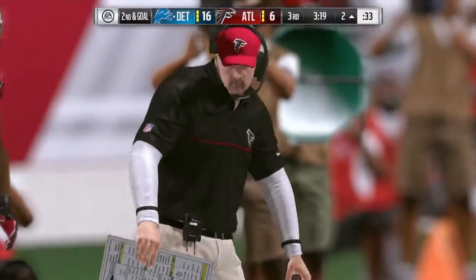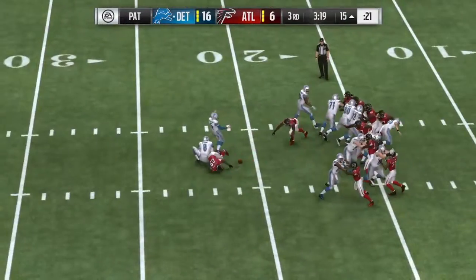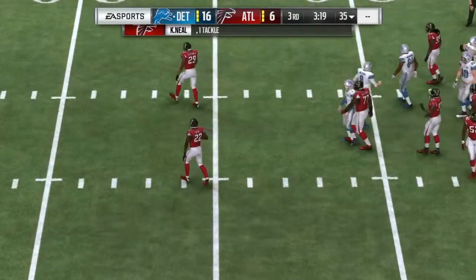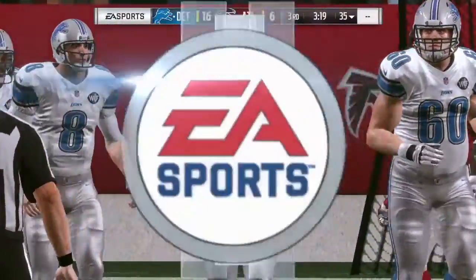And the Lions add on to their lead. And oh, it's blocked! The defense hauls it, but he will not be able to bring this one back on the extra point attempt — unsuccessful.